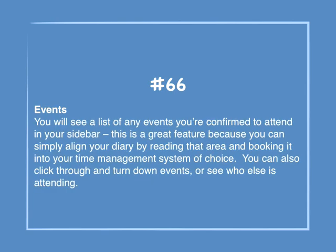Number 66: Events. You will see a list of any events you're confirmed to attend in your sidebar. This is a great feature because you can simply align your diary by reading that area and booking it into your time management system of choice. You can also click through and turn down events or see who else is attending.